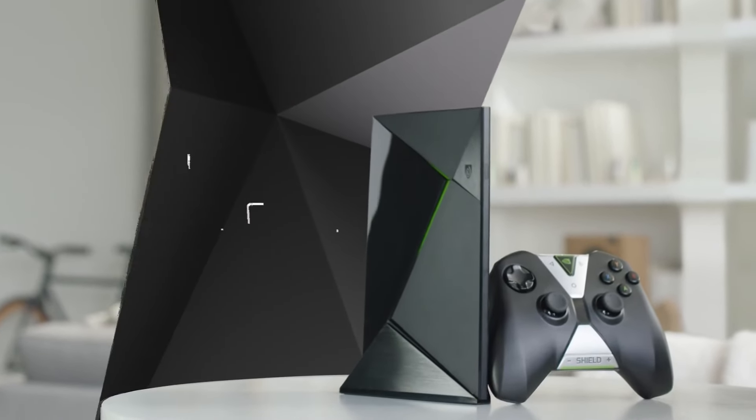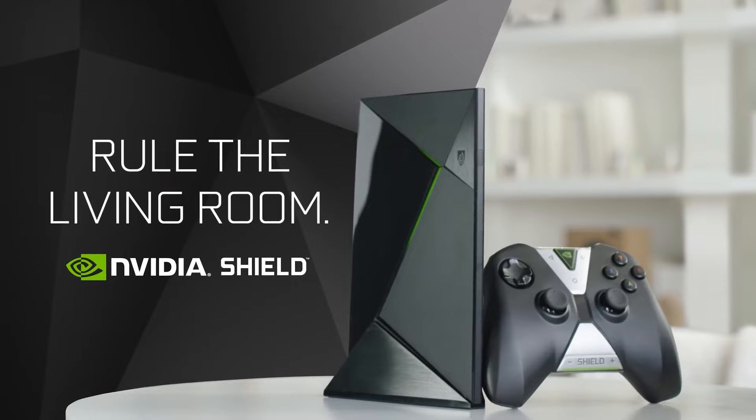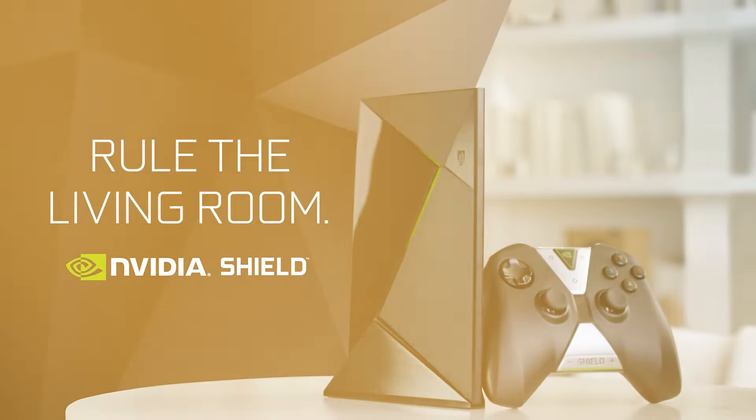Remember, true champions come at a premium, and the SHIELD TV PRO embodies that adage perfectly. Number 4.